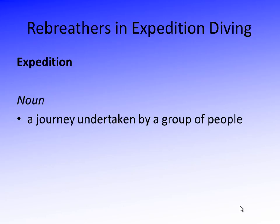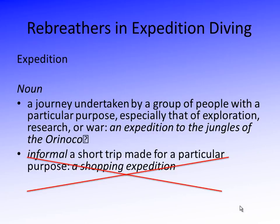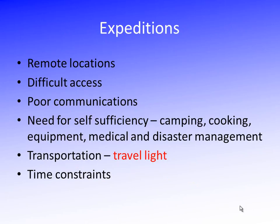What we're going to talk about is how rebreathers work in exploration diving, and exploration usually involves an expedition to go somewhere. An expedition is defined as a journey undertaken by a group of people with a particular purpose — for example, an expedition into the jungles of the Orinoco. By definition, expeditions involve some added problems and complexities. These are in remote locations, often hard to get to. It may be difficult to communicate to the outside world, which means there's a great need for self-sufficiency.